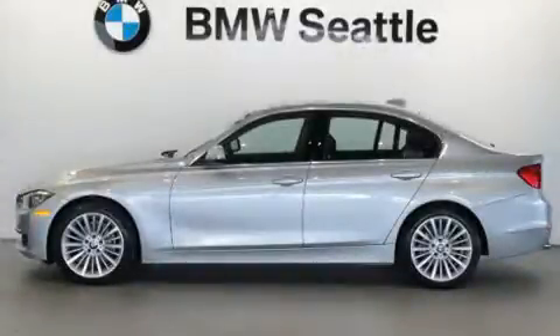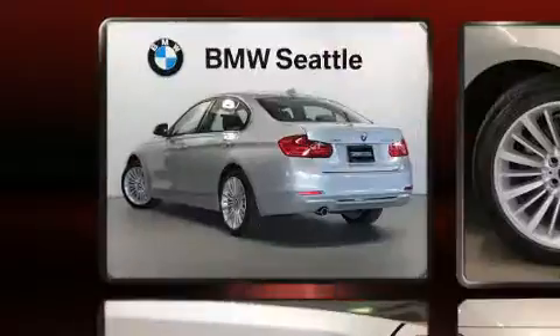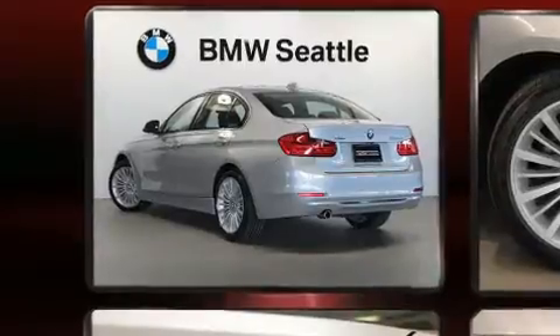Take command of the road in the 2014 BMW 3 Series. With less than 40,000 miles on the odometer, this four-door sedan prioritizes comfort, safety, and convenience.